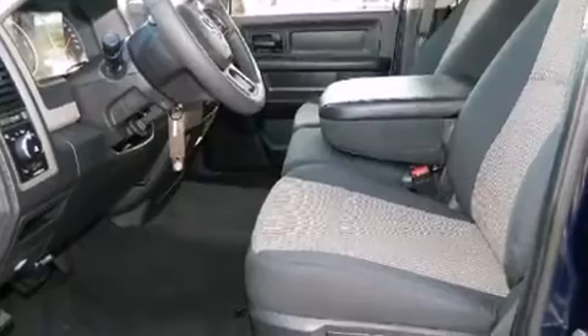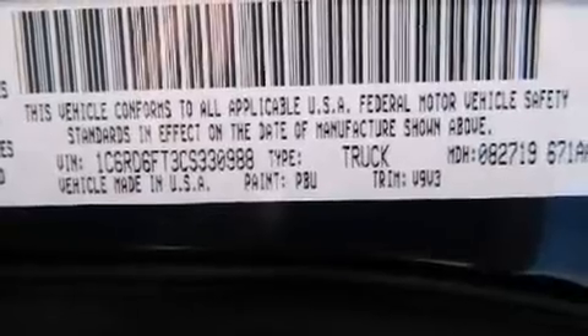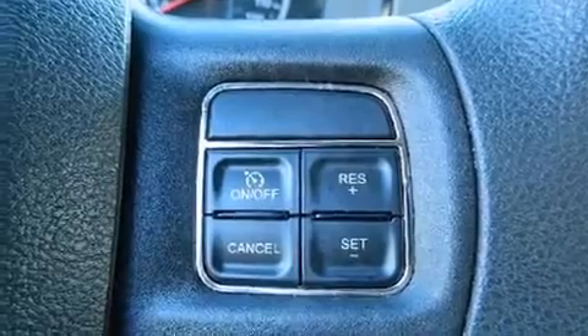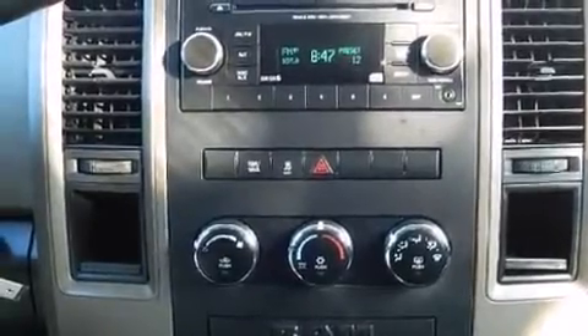Safety equipment has been integrated throughout, including head curtain airbags, front and side impact airbags, traction control, ignition disabling, and four-wheel disc brakes with ABS. Brake assist technology provides extra pressure when applying the brakes.